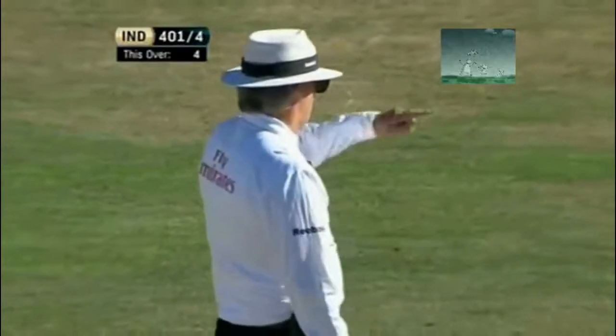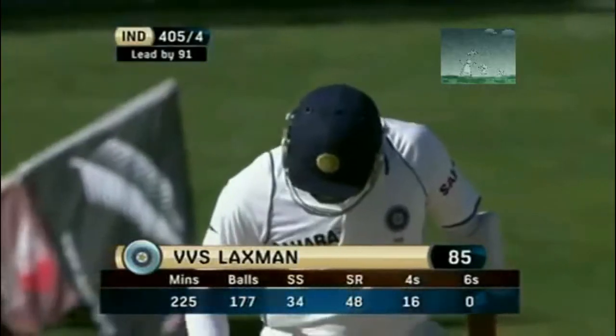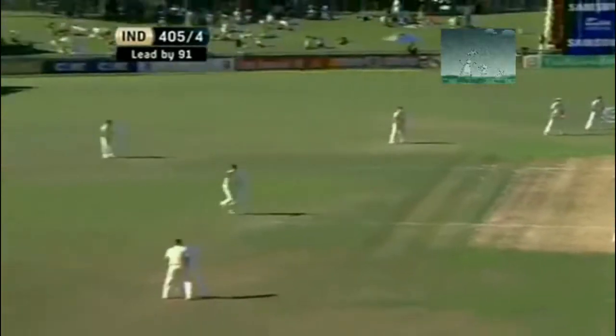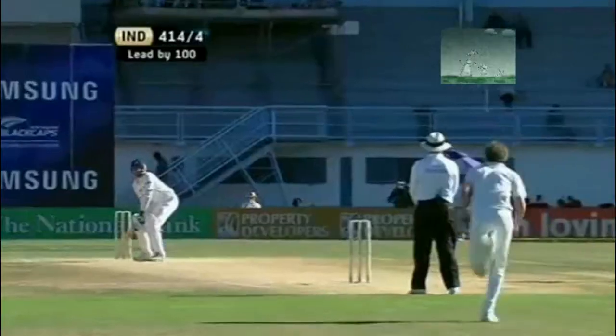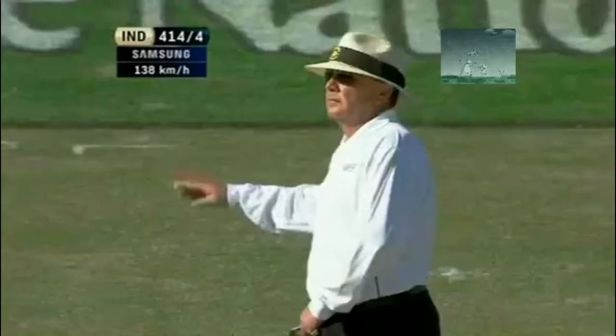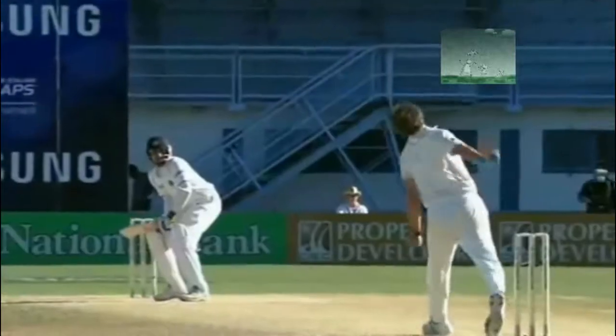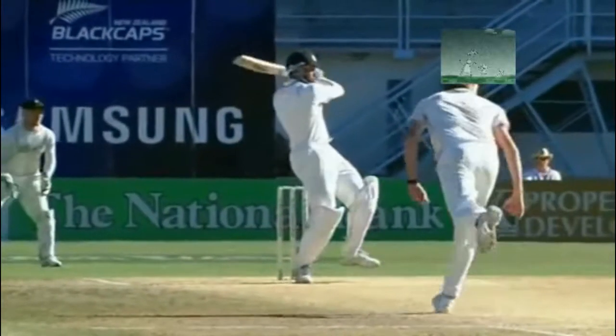Laxman gets through to 81 with another boundary and 400 up for India. Oh, that's beautifully played as well - it's going to race away. Chris Martin is not really bothering to chase. Two beautiful pieces of placement in this over. Laxman up to 85. Oh man, three in the over - that is class. Oh man, that sounded big off the bat. Terrific shot from VVS Laxman - so far in front of square, he picked it up so early. Laxman's seeing it like a beach ball now.